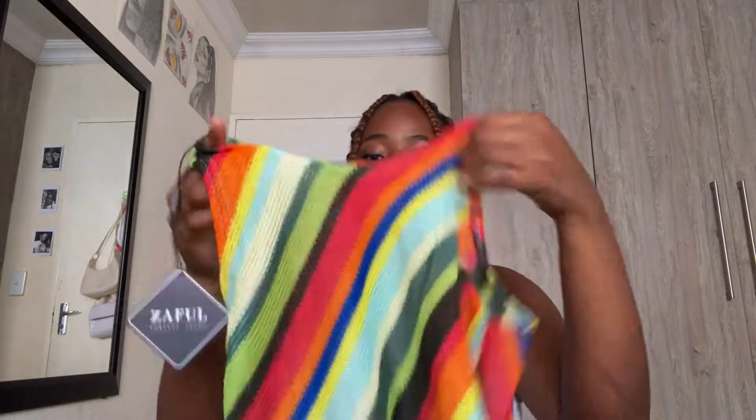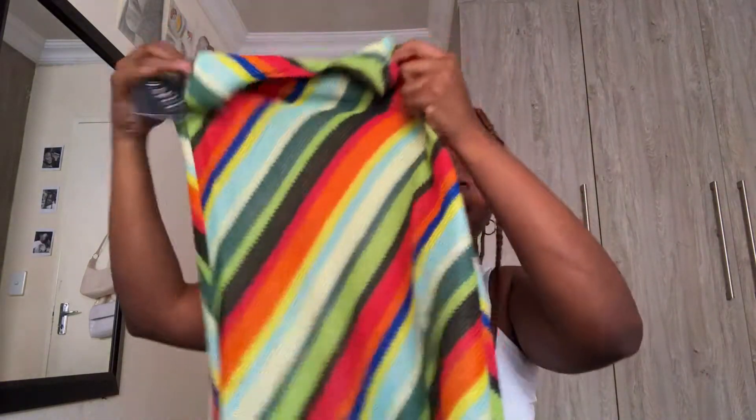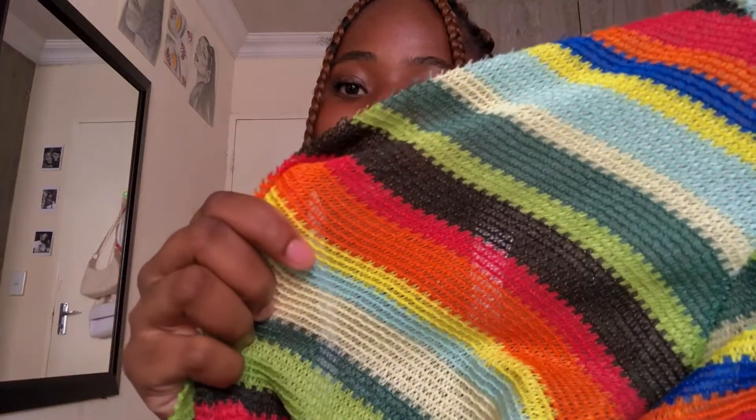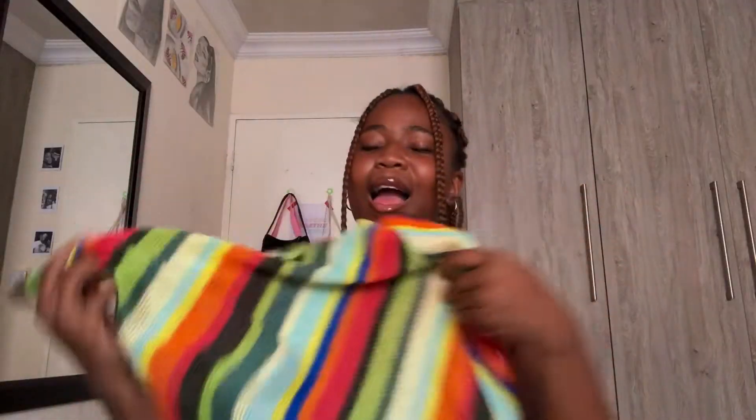The next dress I got is one I've literally been seeing so many influencers — especially the IG girls — wearing. When I saw it I was like, I have to get this. These colors are giving summer so hard, look at that — it's so bright. It's a mixture of colors you don't usually combine but it's working here. It's a very knitted material — a tad see-through, but if you slap on a black bra and black tights or underwear under this you're going to be fine.